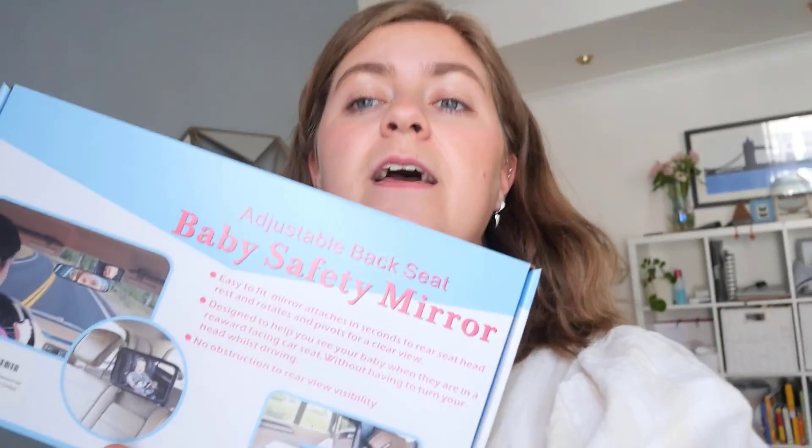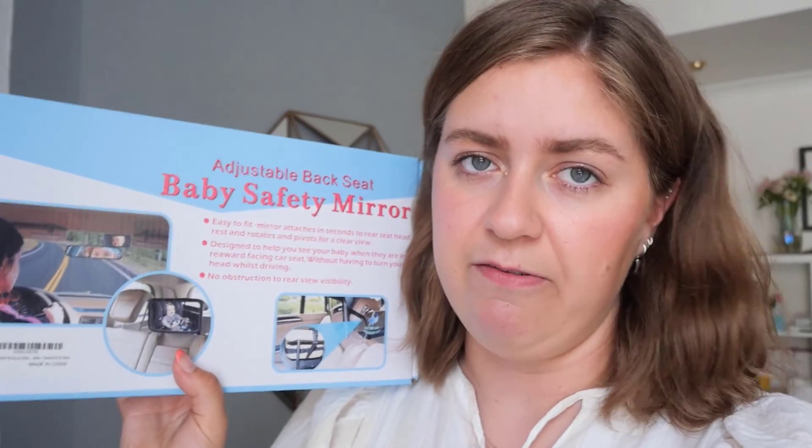And finally, a mirror — also from Amazon. This is the same one we have in the other car. You attach it to the headrest so that you can see the baby in the car seat from your rear view mirror. So those are all the bits that we're going to put in the car.